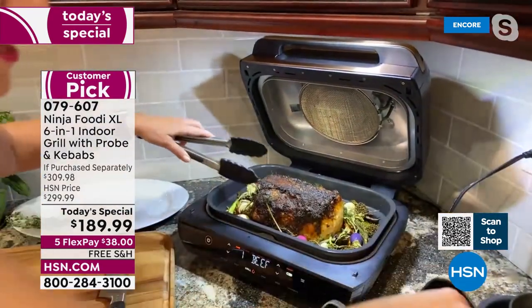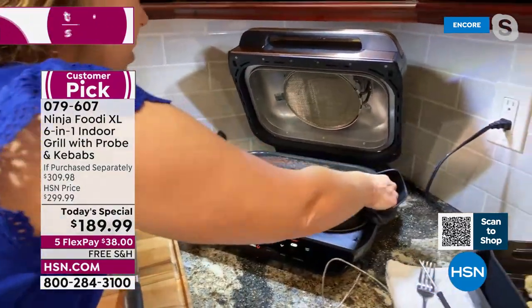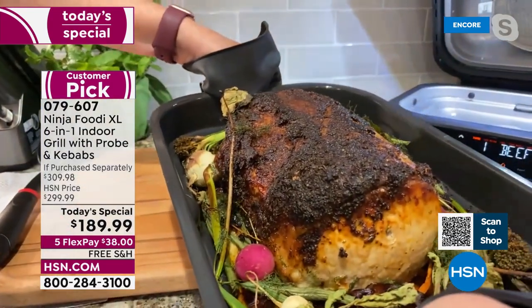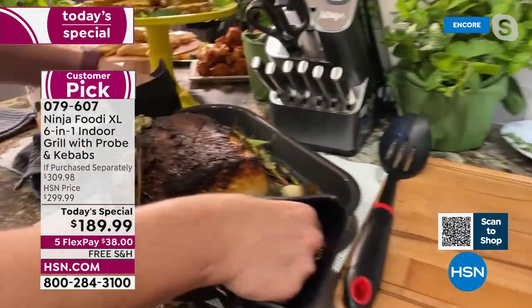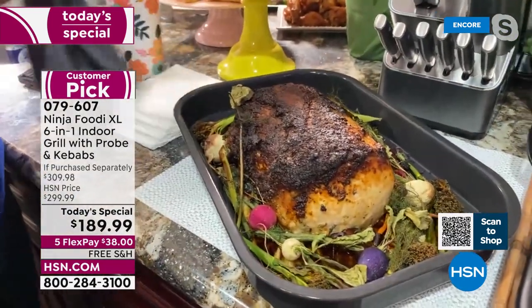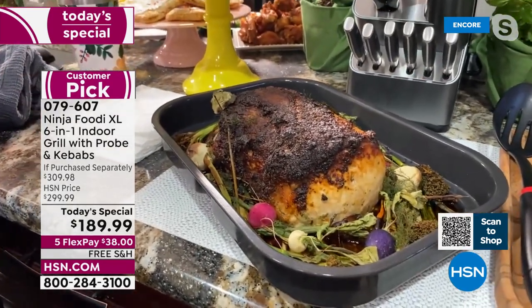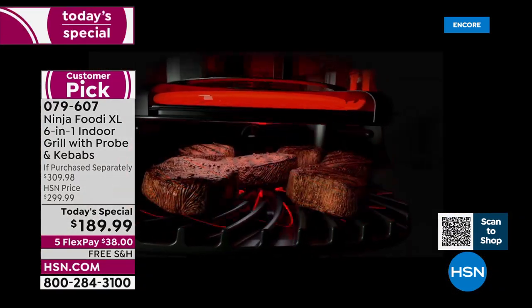I'm going to remove the probe here and lift the whole roast out so you can see the full capacity. This is about a six-pound pork roast — imagine doing this for your Easter Sunday or a Sunday dinner with your vegetables. I love that I can do all of my meats in that roast pan. I've got a couple of questions for you — I really want you to talk about the magic built into this. How does this work?